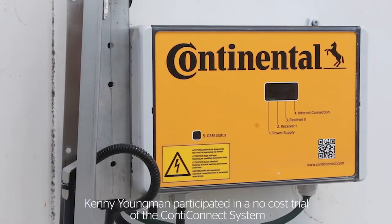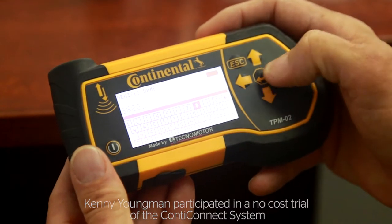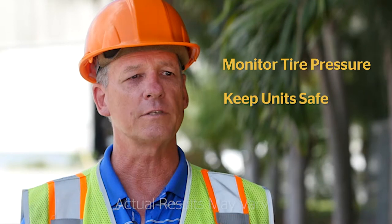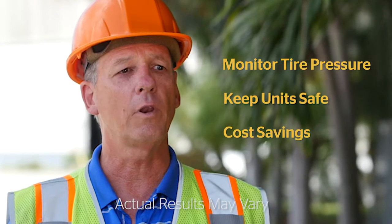The Continental Yard Reader is probably one of the most important tools in the last four or five years. It allows you to monitor your tire pressures, it keeps your units safe on the road, and it will lower your cost.